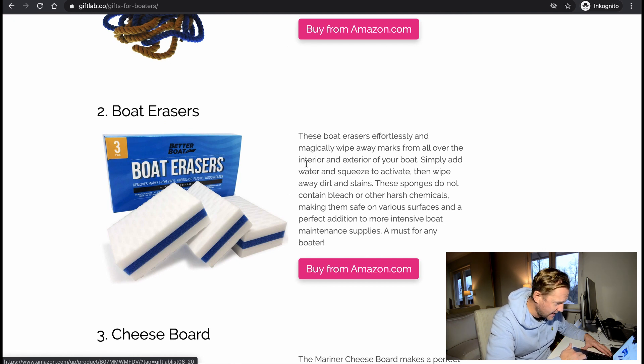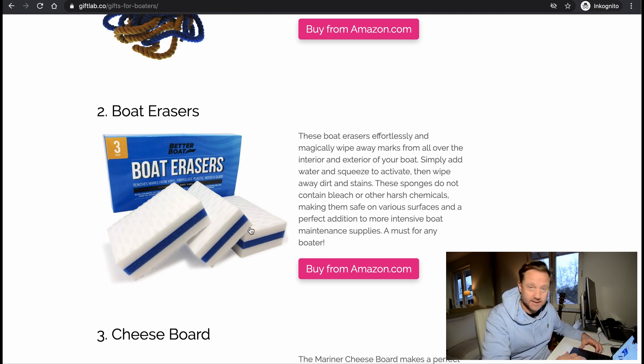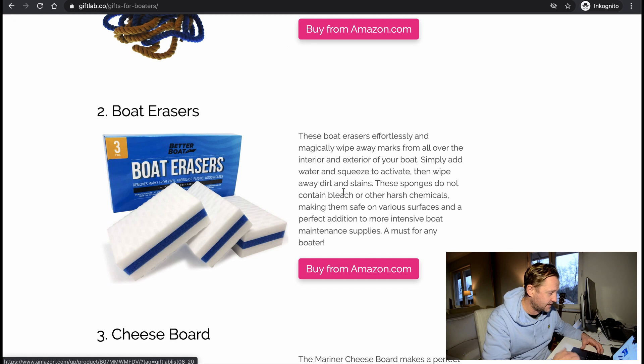Boat erasers — what is that? These boat erasers effortlessly and magically wipe away marks from all over the interior and exterior of your boat. Simply add water and squeeze to activate, then wipe away dirt and stains. The sponges do not contain bleach or other harsh chemicals, making them safe on various surfaces. That's a must-have for any boater. Didn't know those existed, but it seems good.